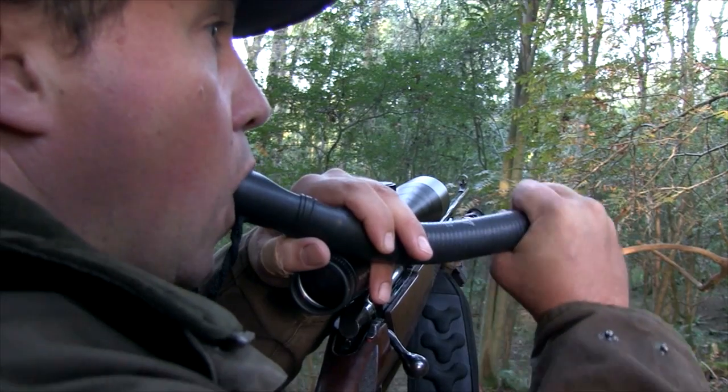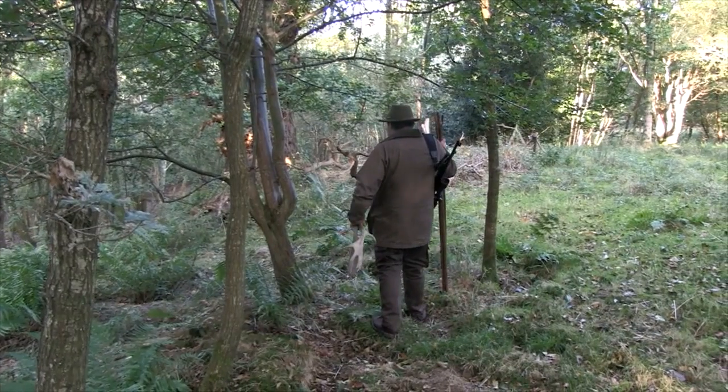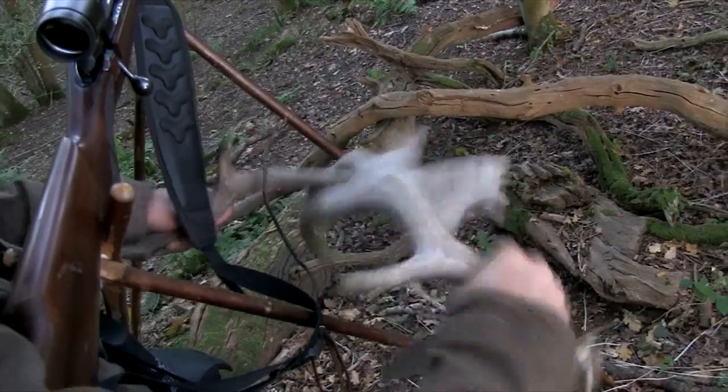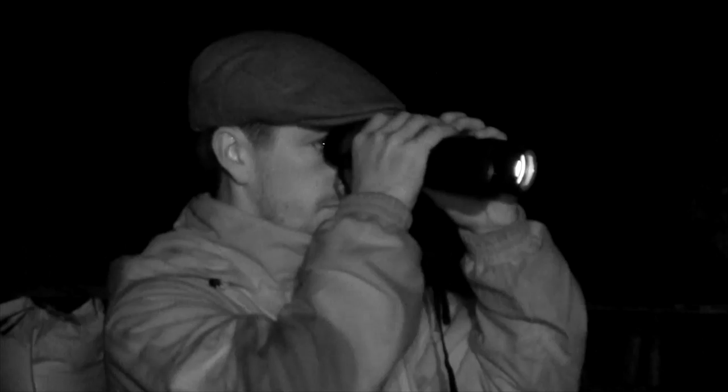Roy has a new grunt and early to mid-October should be the best time to try it. Word on the street - well, the forest path - is that the fallow rut this year is a bit of a hit and miss affair, but Roy is tooled up and ready to hit, not miss.